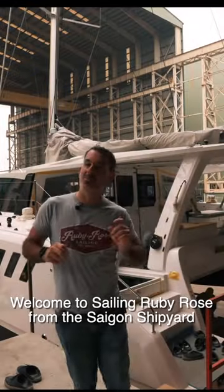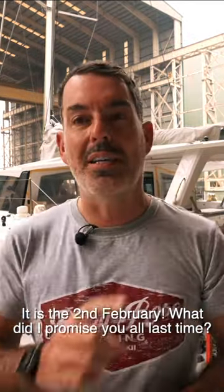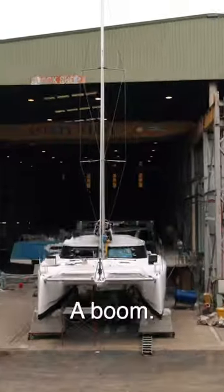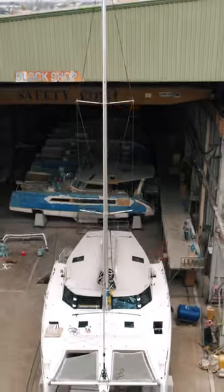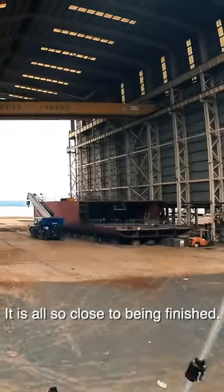Welcome back to Sailing Ruby Rose from the Saigon shipyard. It is the 2nd of February. What did I promise you all last time? This. A boom. Sails. Standing rigging. Running rigging. It is all so close to being finished.